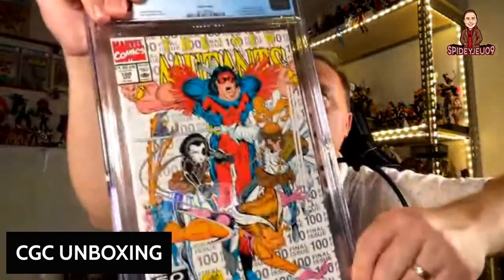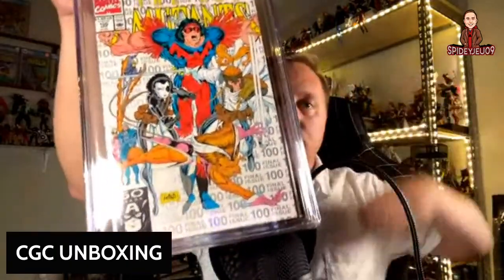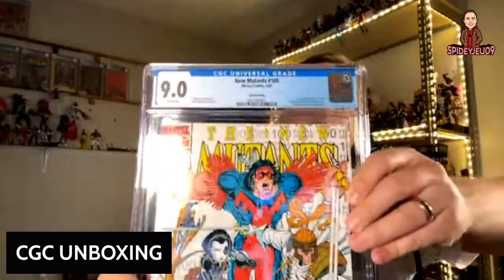This is New Mutants 100 — this is the third print. Print one sold a lot of copies, and this is the more desirable third print white cover. It came back at a 9.0. Really more for the personal collection — it's a cool book with some great Rob Liefeld art.